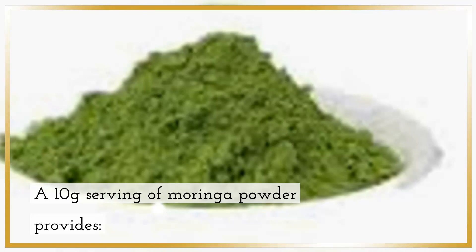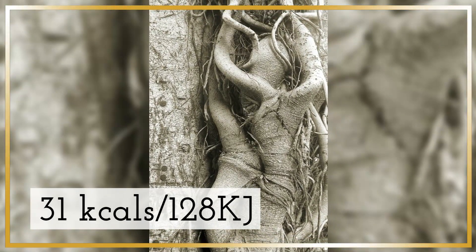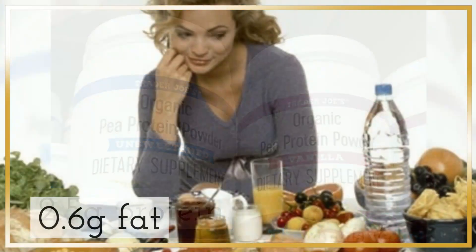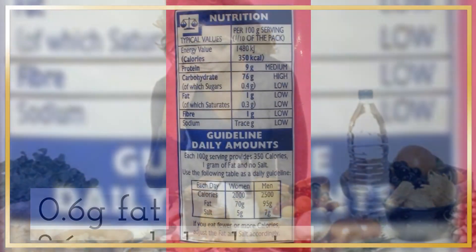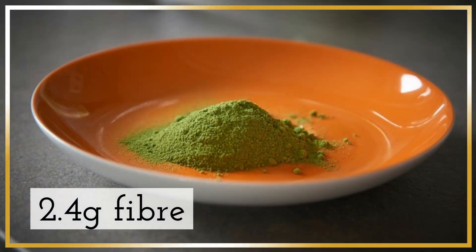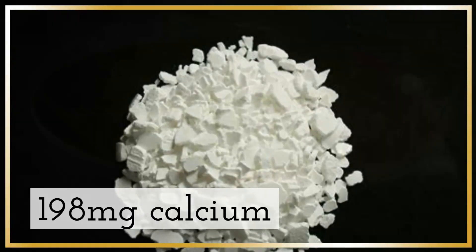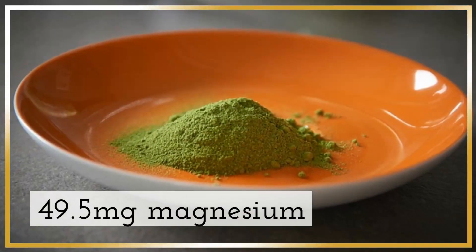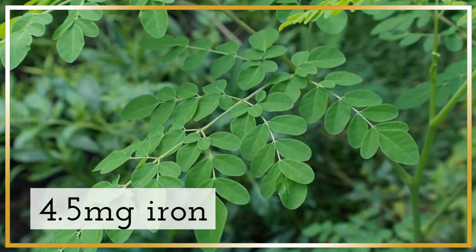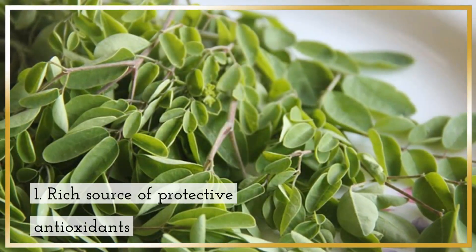A 10 gram serving of Moringa powder provides 31 kilocalories, 2.5 grams protein, 0.6 grams fat, 2.6 grams carbohydrates, 2.4 grams fiber, 1,198 milligrams calcium, 49.5 milligrams magnesium, 4.5 milligrams iron, and 2.3 grams vitamin C.